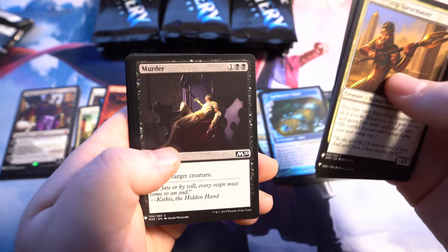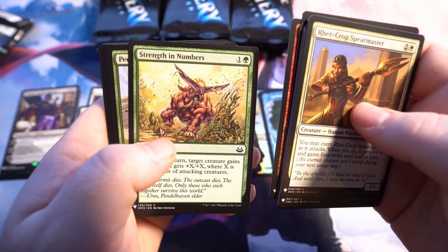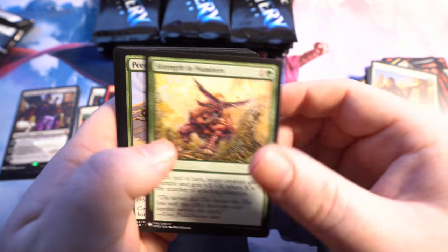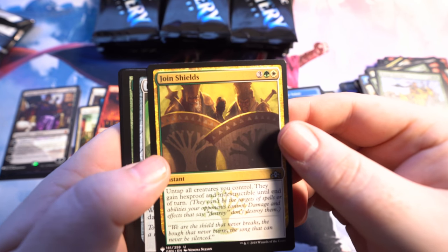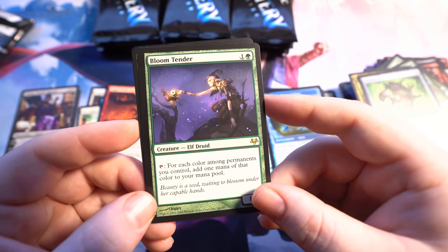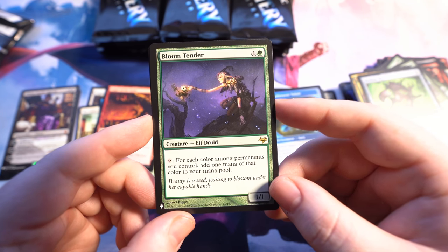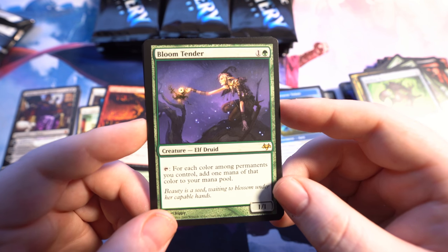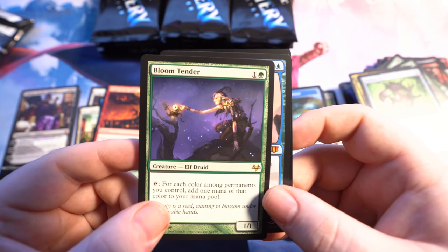Let's go through these a little bit quicker, even though I really like looking at some of the older cards. Renegade Tactics. Strength in Numbers — actually that's a nice green card. Till the end of turn, target creature gains Trample and gets +X/+X where X is the number of attacking creatures. Gotta put that in the Squirrel Deck. Bloom Tender — oh my god, yes! That is a wonderful rare hit, a $30 card right there. It was $54. I would not be surprised after the hype dies down that this card goes back up in value. For each color among permanents you control, add one mana of that color to your mana pool. That is such a good card.